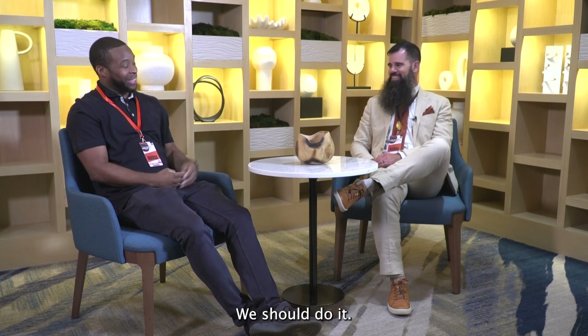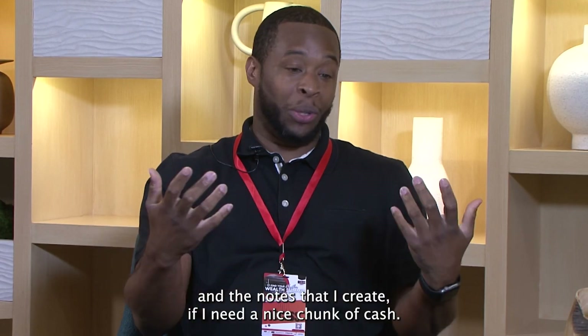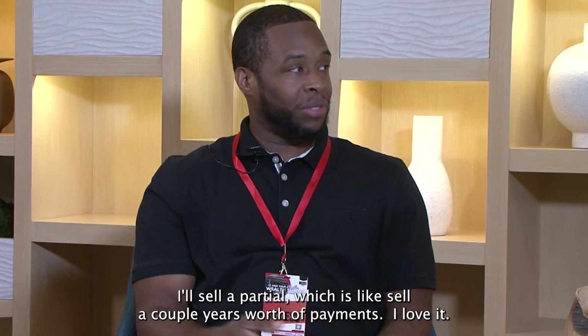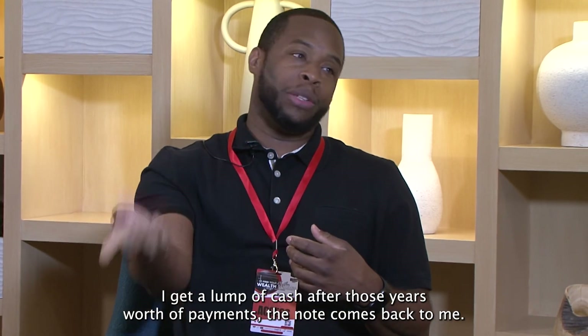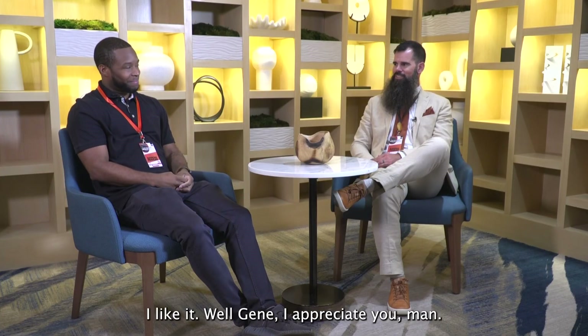The other piece I like to do — when I need a nice chunk of cash, I'll sell a partial on the notes I create. That's where you sell a couple years' worth of payments. I get a lump of cash, and after those years of payments the note comes back to me so I still own it long term.